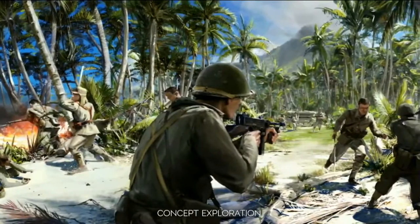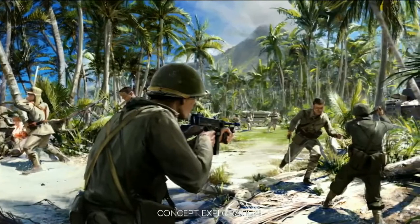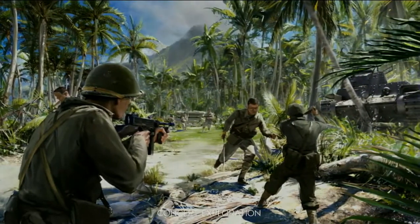We have a lot more to share about the Pacific and how it will evolve Battlefield V later in the year. Stay tuned.